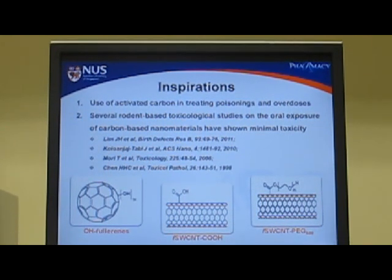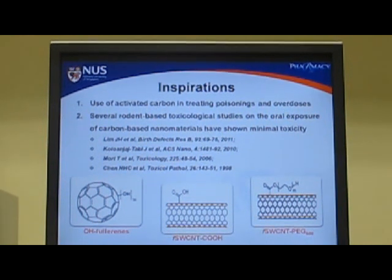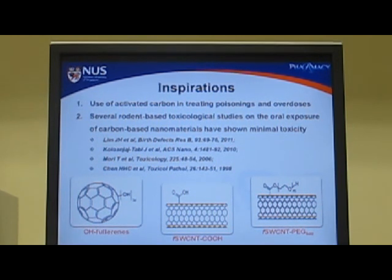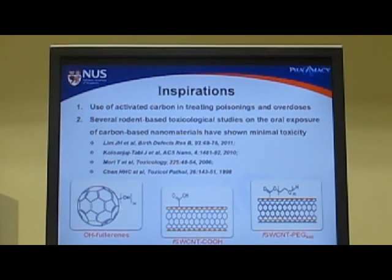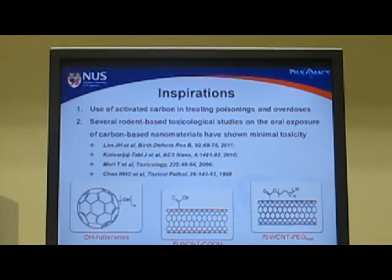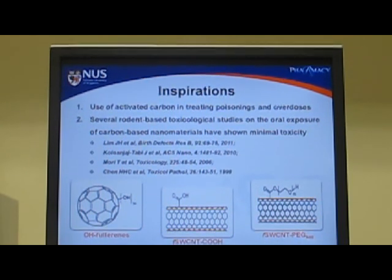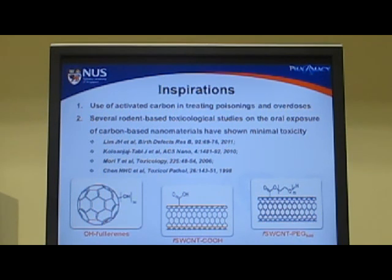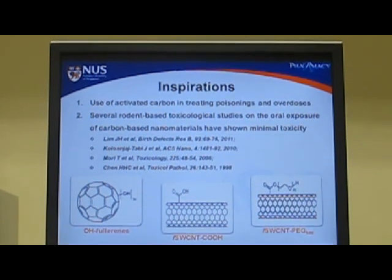In our current work we want to see how these nanomaterials would interact at the cellular level using the CACO2 cell monolayer, which is a well-established model to study oral drug absorption. We tested three most commonly used functionalized carbon nanomaterials: polyhydroxylated small-gap fullerenes, carboxylate-functionalized single-walled carbon nanotubes, and polyethylene glycol functionalized single-walled carbon nanotubes.